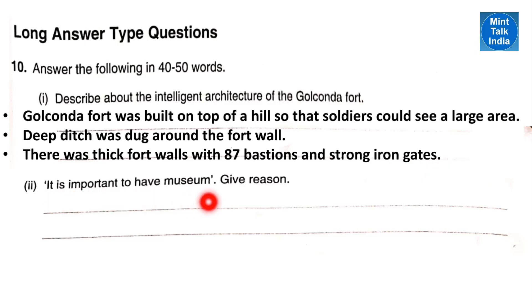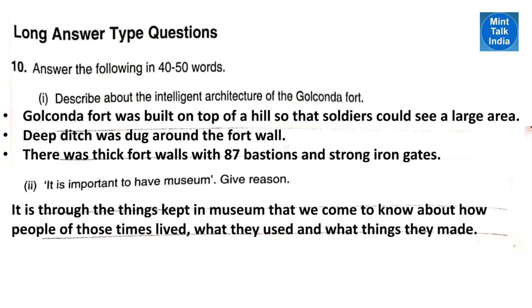Next question: it is important to have a museum — give reason. It is through the things kept in the museum that we come to know about how people of those times lived, what they used, and what things they made. That is why museums are so very important.